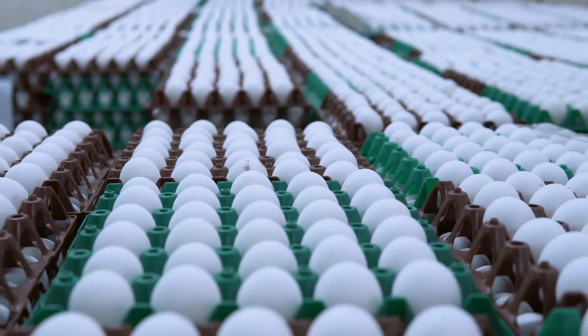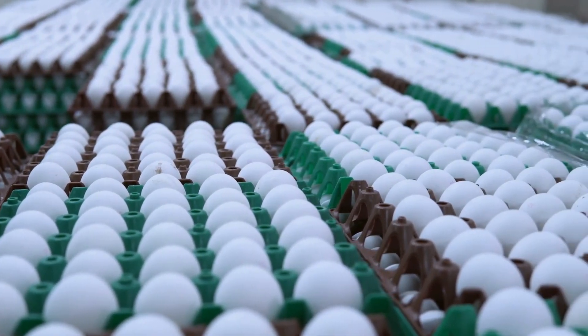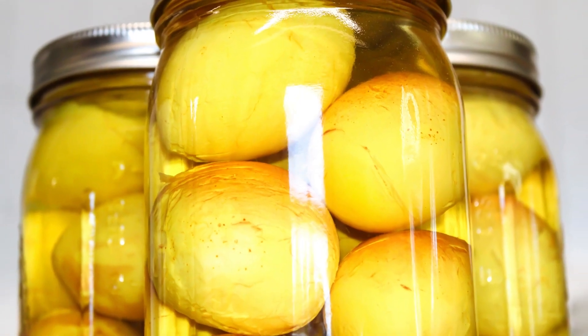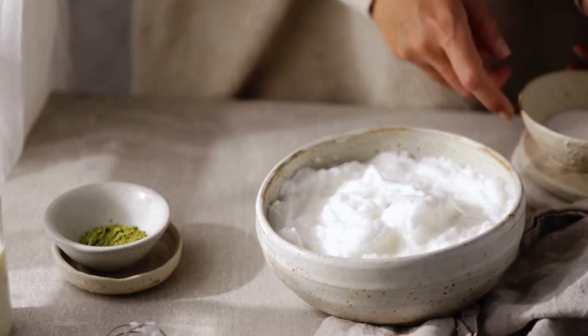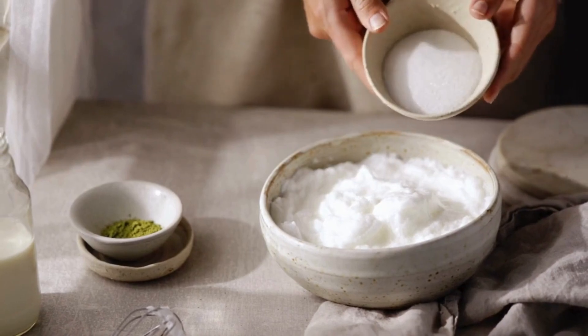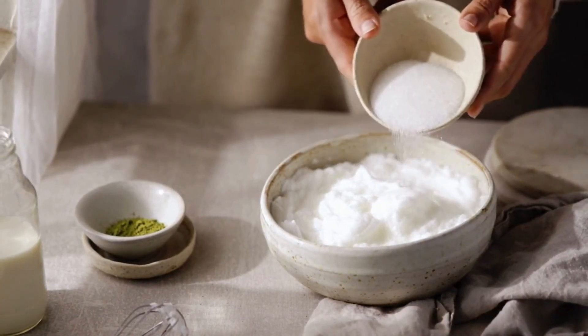If there are more eggs than your character can eat, they can be saved for your character or your character's dog. They could be pickled or water glassed. I see dehydrated egg powder being sold to doomsday preppers, but I've never actually used it, so I can't share my thoughts on it.